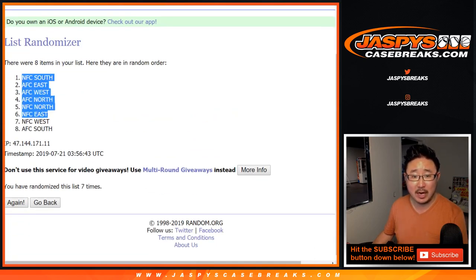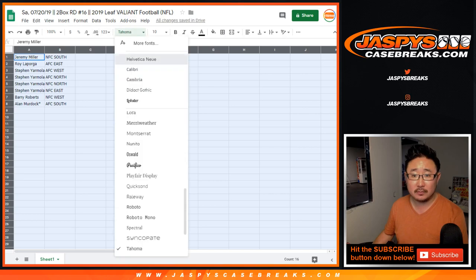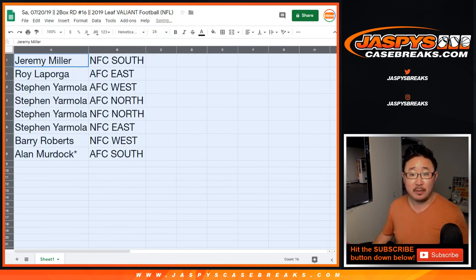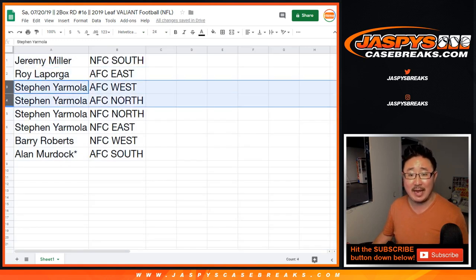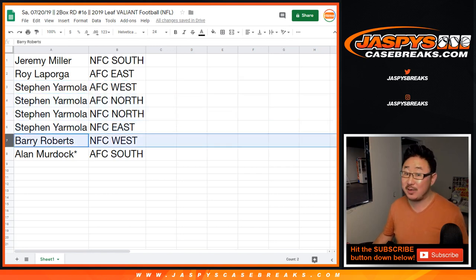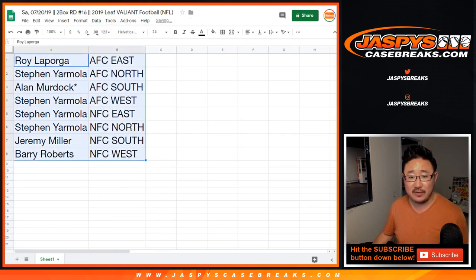Now there's no checklist, so for any undrafted players that aren't easily associated with the pro team, we'll do our best to do our research on that. Jeremy Miller: NFC South. Roy: AFC East. Steven Yarmola: AFC West. AFC North. NFC North. NFC East. Barry with the NFC West, and Alan with the AFC South. Let's sort by division.